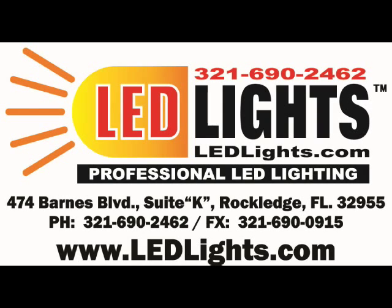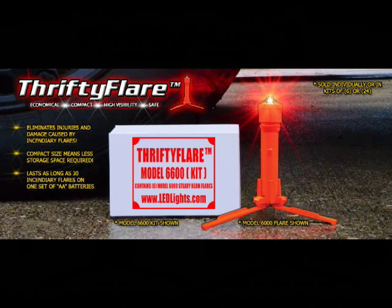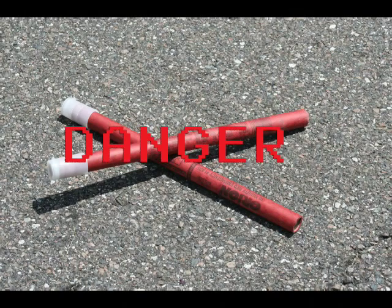Welcome to another edition of Getting to Know LED Lights. Today we're featuring our Thrifty Flare. The Thrifty Flare is an economical winner. A single Thrifty Flare costs less than 4 incendiary road flares, yet exceeds the burn time of up to 30 incendiary flares.